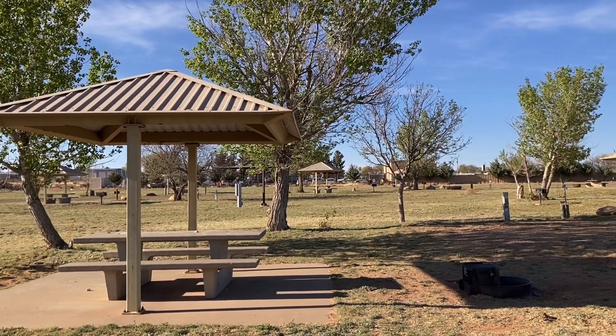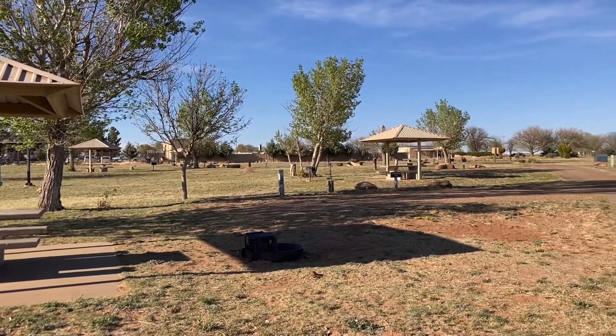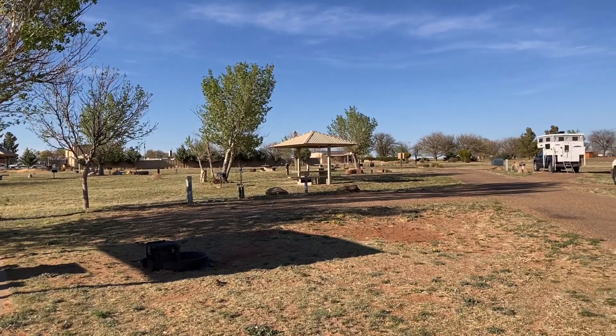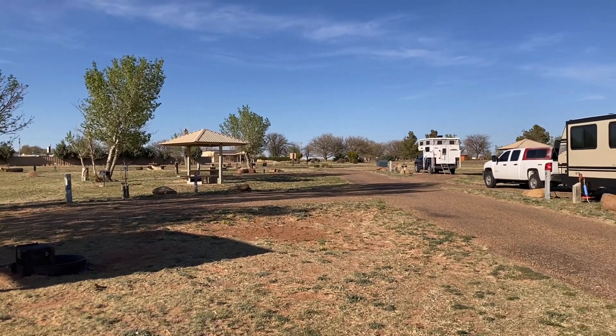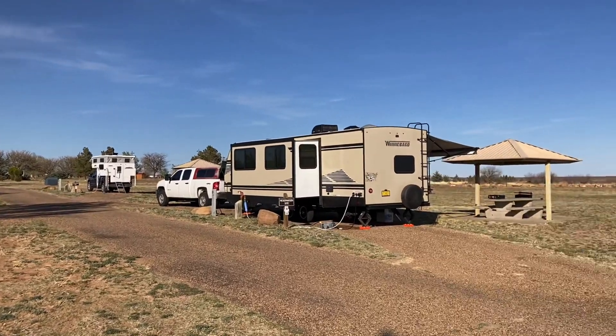Right now we're looking at site number 20 — that's a back-end site. Ute Lake State Park sits on its namesake, Ute Lake. And there's our rig right there; we're in number 21.